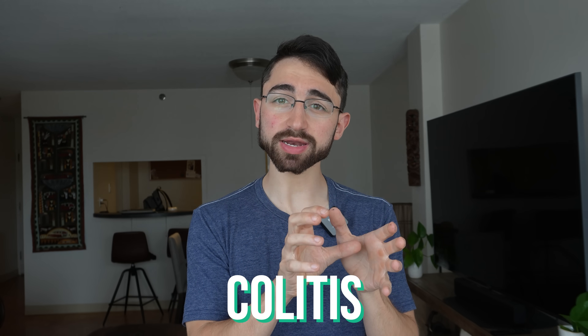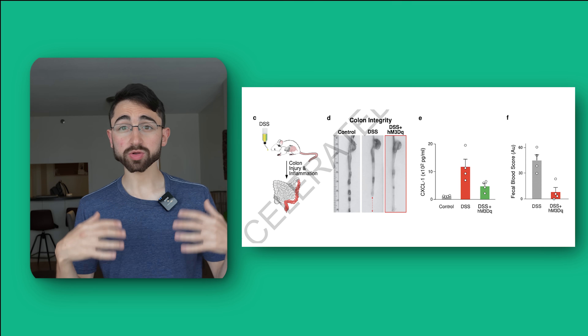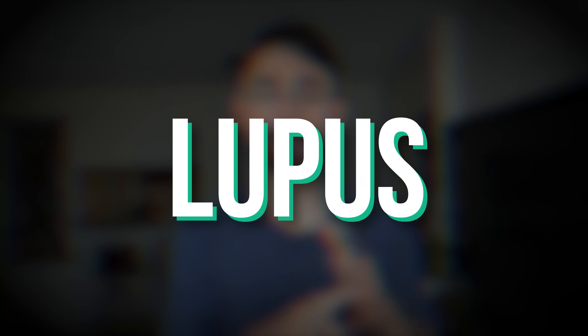In a final experiment, they used a mouse model of ulcerative colitis and tried to see if they could activate the vagus nerve pathway — activating the CNST — to improve the ulcerative colitis in the mice. And they found indeed there were massive improvements in colonic integrity, inflammation markers, and a decrease in bleeding. That's just one example of the incredible immune-modulatory power of the nervous system and how we can leverage it for therapeutic ends — ulcerative colitis, rheumatoid arthritis, maybe things like lupus, all sorts of autoimmune and pro-inflammatory diseases.